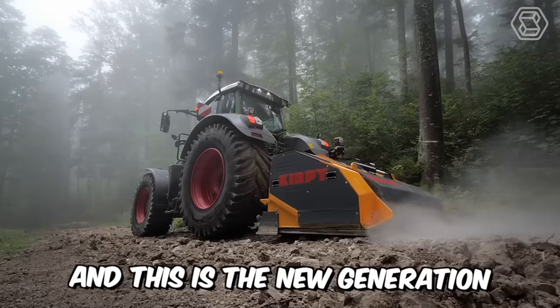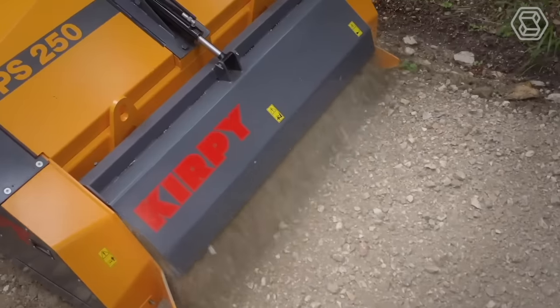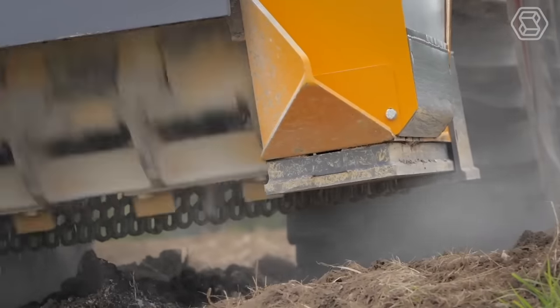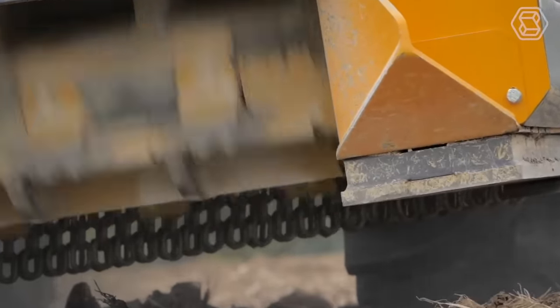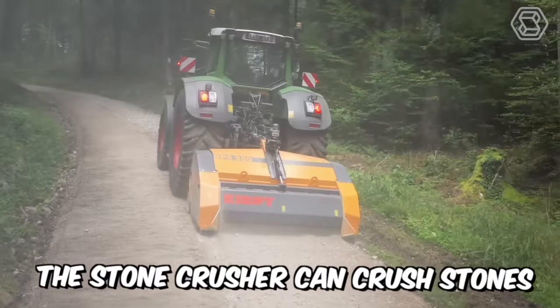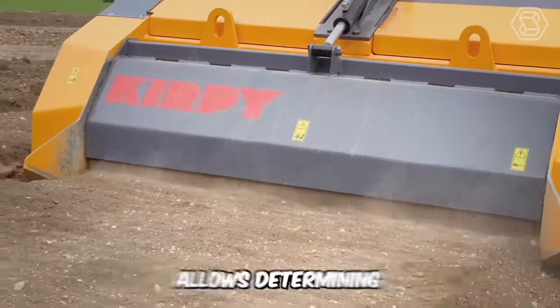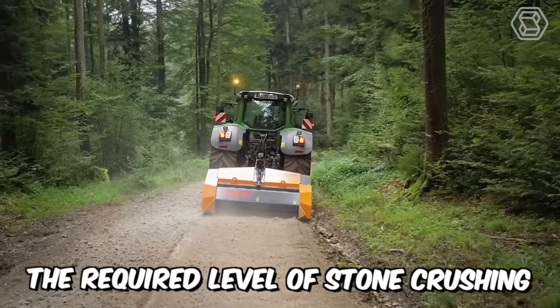This is the new generation fixed hammerstone crusher model. The robust and powerful machine incorporates a large diameter rotor with evenly distributed fixed 32 hammers. Thanks to these hammers, the stone crusher can crush stones up to 500 millimeters, and its hydraulic counter-blade adjustment allows determining the required level of stone crushing.